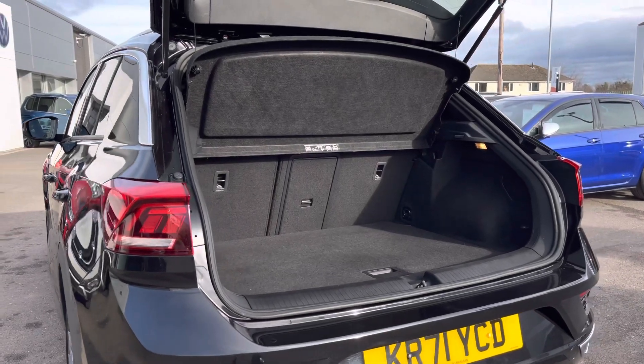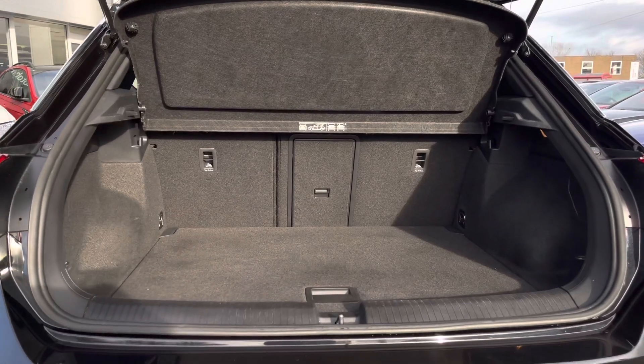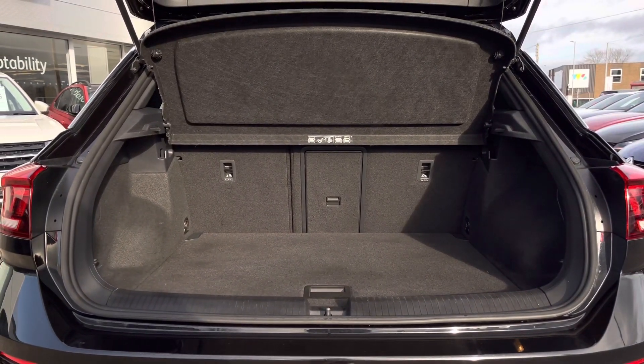We have an impressive boot space available, as expected from a T-Roc. The floor is variable so the height can be adjusted, and the rear seats can be folded forward to extend the space. We also have a bow-through to store anything long.